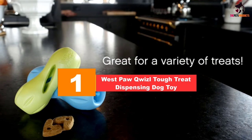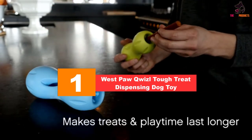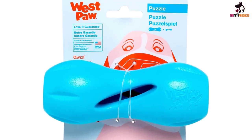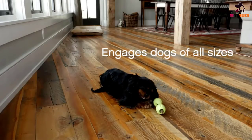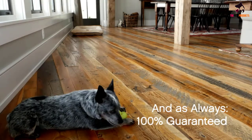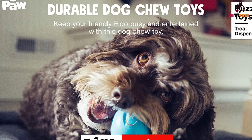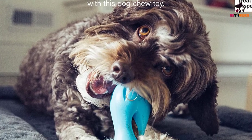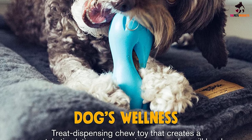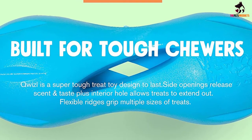And finally at number 1, we have the Westpaw Quizzle Tough Treat Dispensing Dog Toy. Westpaw's Zogoflex Quizzle is a unique treat-dispensing contraption that doubles as a chew toy. Made of virtually indestructible materials that can withstand the bite force of even the most tenacious canine chewers, the Quizzle has a simple design concept yet trains your pooch to work for its treat. Simply insert your dog's favorite treat inside the bone-shaped contraption. Slots in the middle allow the scent to escape, stimulating your dog to try to get the treat out. Simple but ingenious.